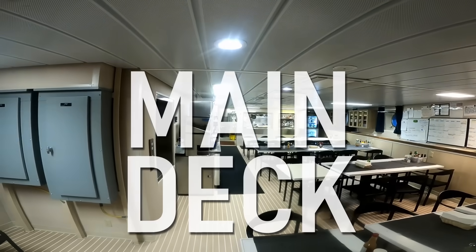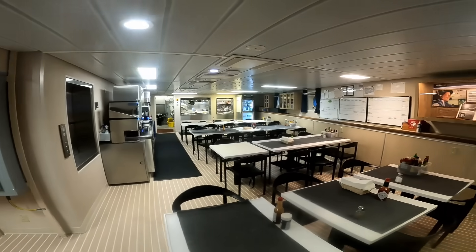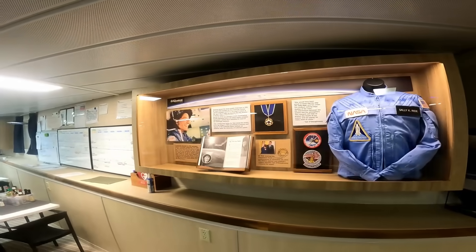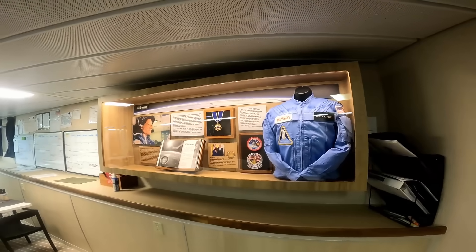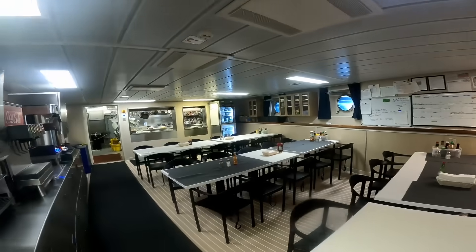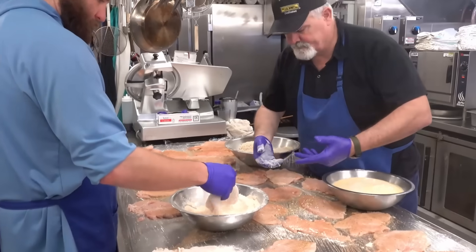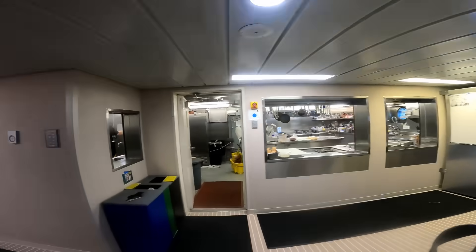Moving down to the main deck, we go right into the mess hall — and believe it or not, everyone can fit in here. Over on the port side is a little exhibit for Sally Ride. I've been on a couple ships in my time, and this is one of the better mess halls — coffee machine, milk, coffee, all the bells and whistles. Not to mention, it's only a two-person galley department that has to feed over 50 people. Big shout out to those guys for doing a great job.